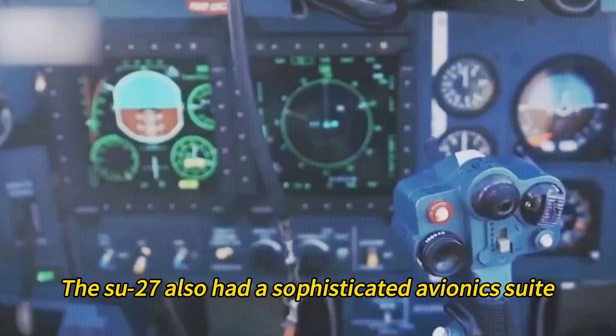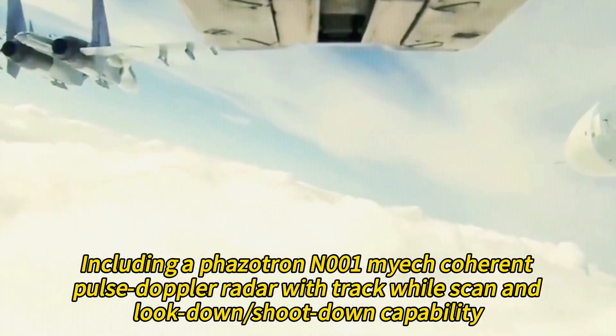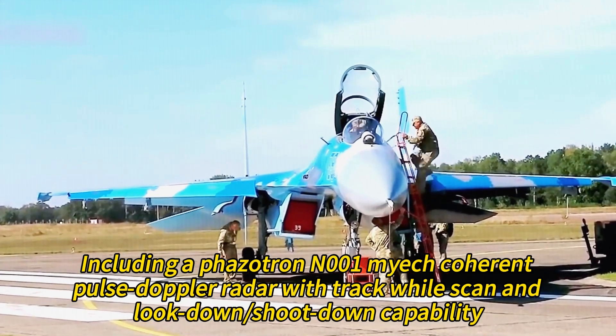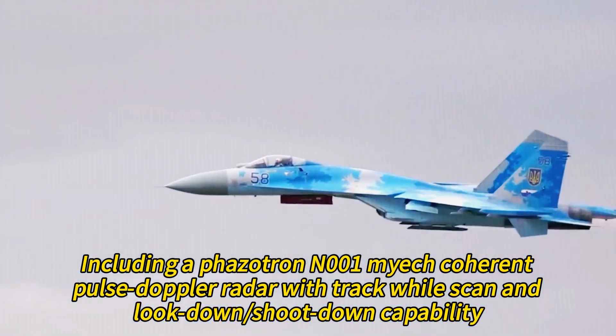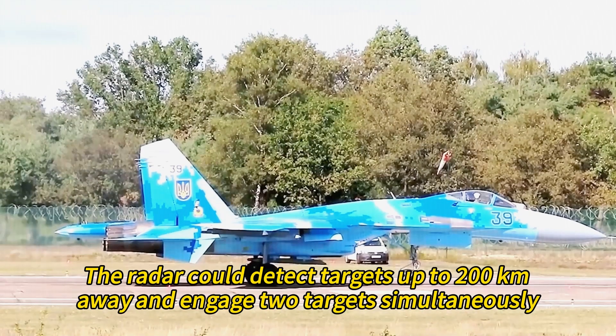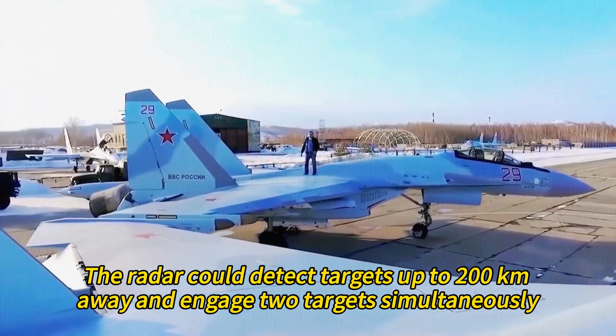The Su-27 also had a sophisticated avionics suite, including a Phazotron N001 Mech coherent pulse-Doppler radar with track-while-scan and look-down/shoot-down capability. The radar could detect targets up to 200 kilometers away and engage multiple targets simultaneously.